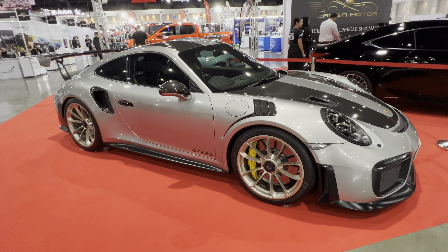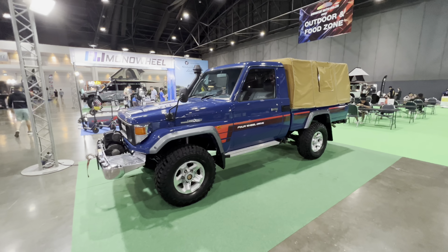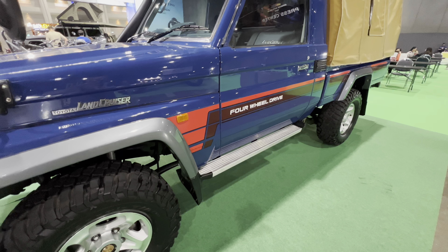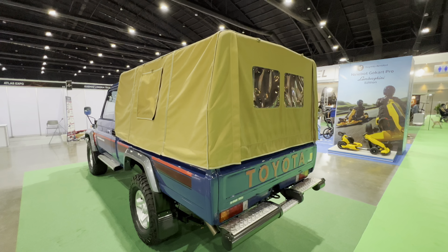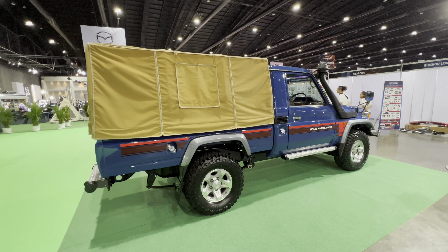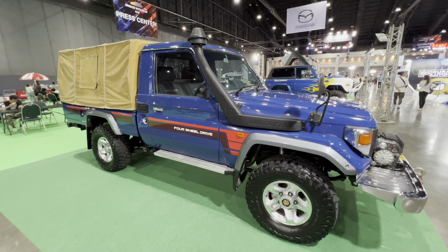Way too hot out there. Got to come back inside and take a look at some more cars. Something else that we never got in America — the Toyota Land Cruiser pickup truck. This thing is completely restored. I'd be afraid to take it off-road. The blue paint with the red stripe really pops. And this canvas top on the back of it is in pristine condition. This whole thing is restored top to bottom.